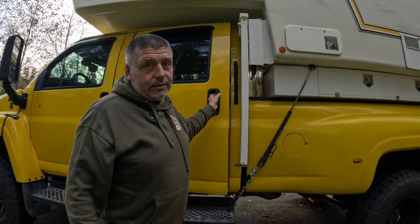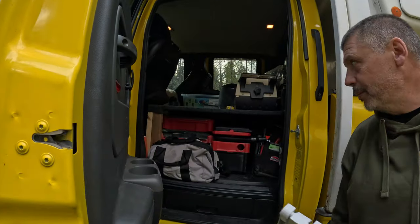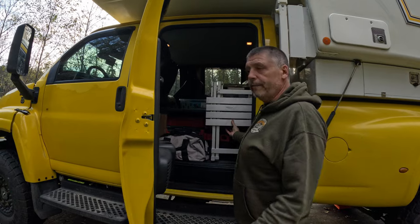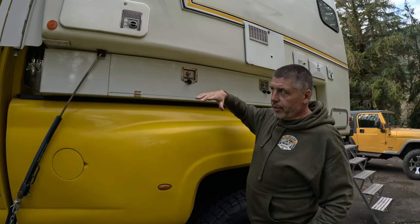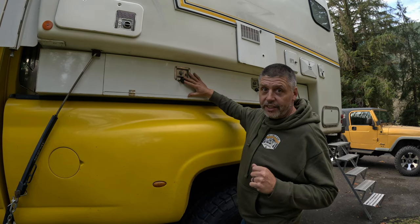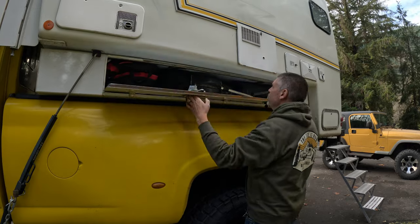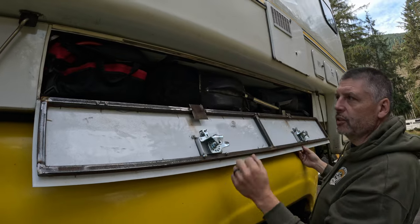We've removed the back seat completely and built a platform. We have all our stuff in here for traveling, and we can put things on top and underneath — tools, barbecue, and miscellaneous things we use while traveling. Since the cab on the Kodiak is so tall, the camper had to be spaced up 10 inches in the box, which left a funny-looking space in between. So we built these custom storage boxes — they're about 15 inches deep and 11 inches high.